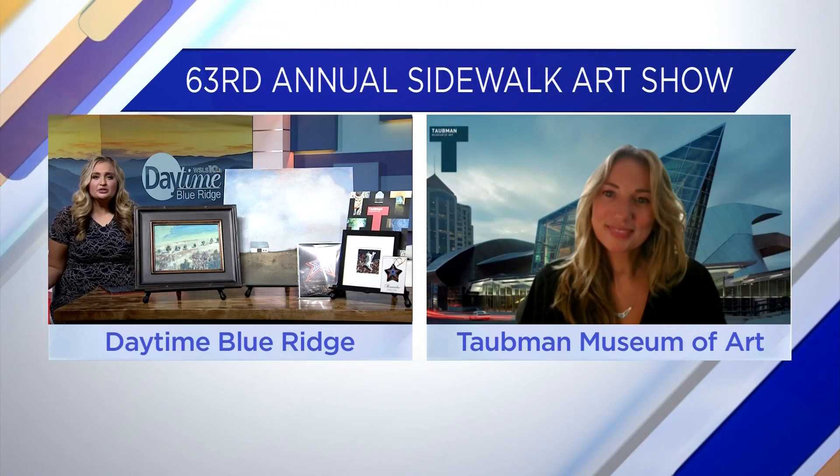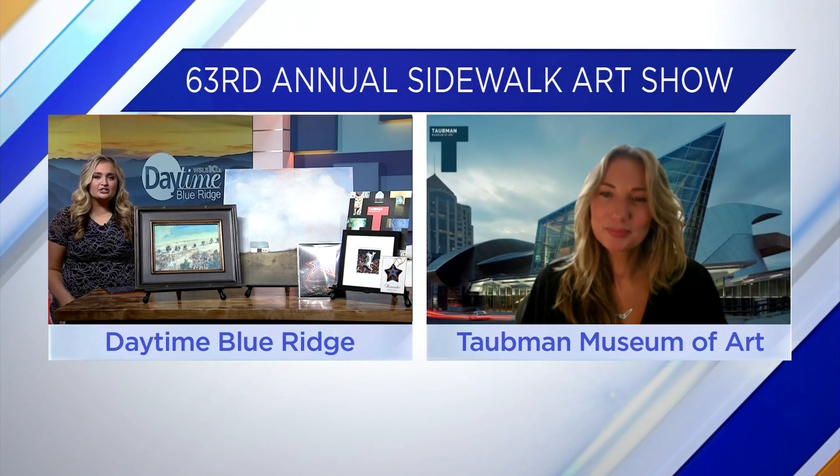We have things ranging from around $50 to more substantial pieces that are a little bit more of an investment. And what are you guys hoping to accomplish with this year's show?